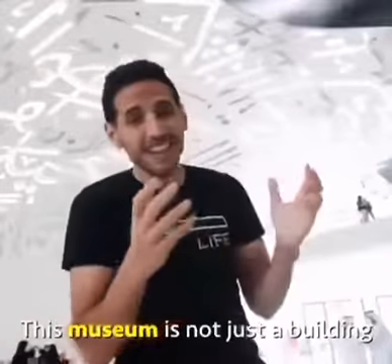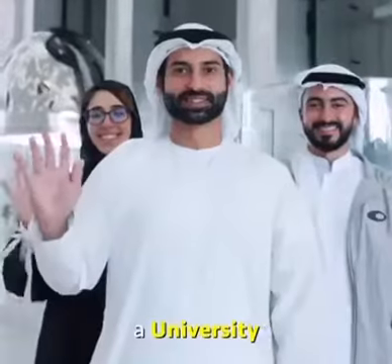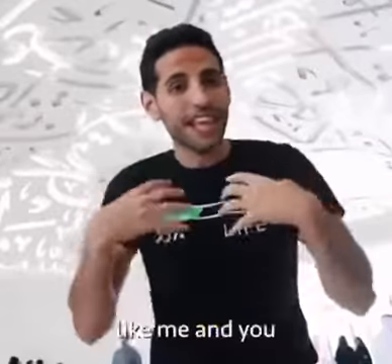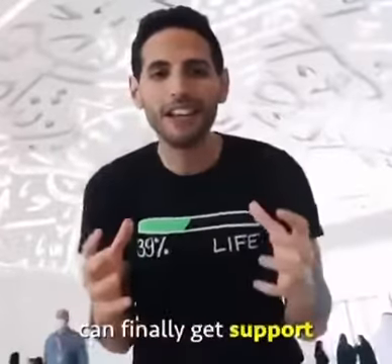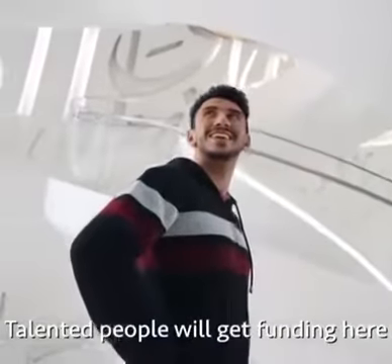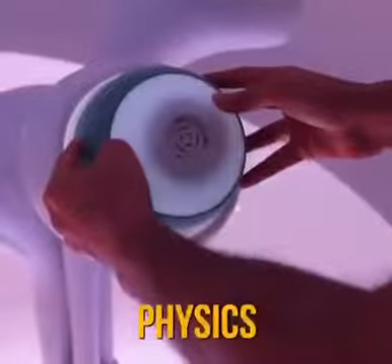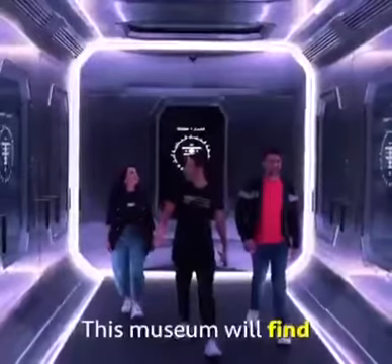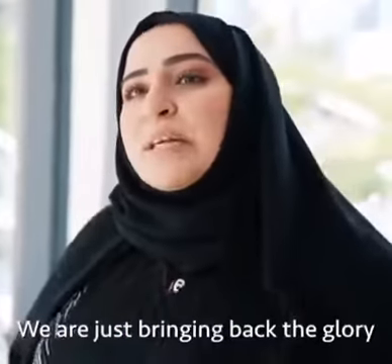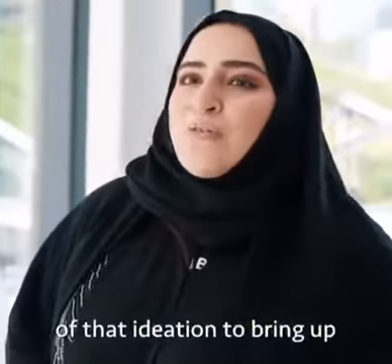This museum is not just a building — it's actually an investment fund, a university, and a lab at the same time. It is where young people can finally get support. Talented people will get funding here to pursue their craziest ideas in math, science, physics, and tech. This museum will find and fund them with millions of dollars.